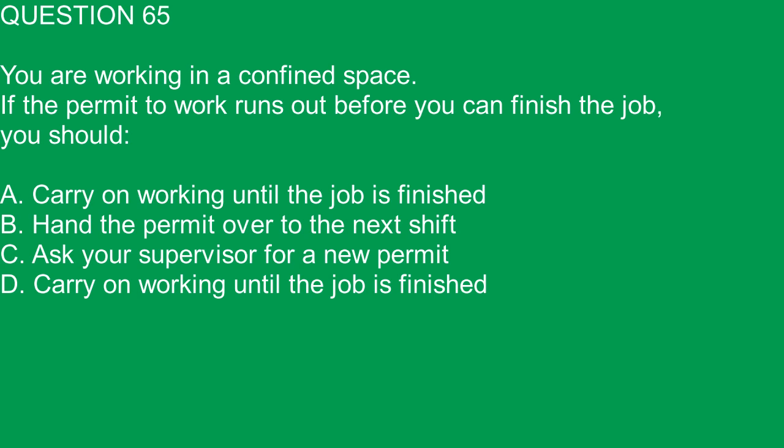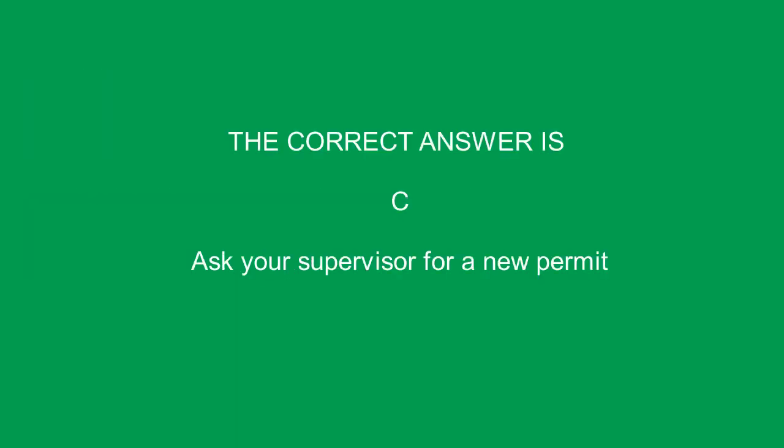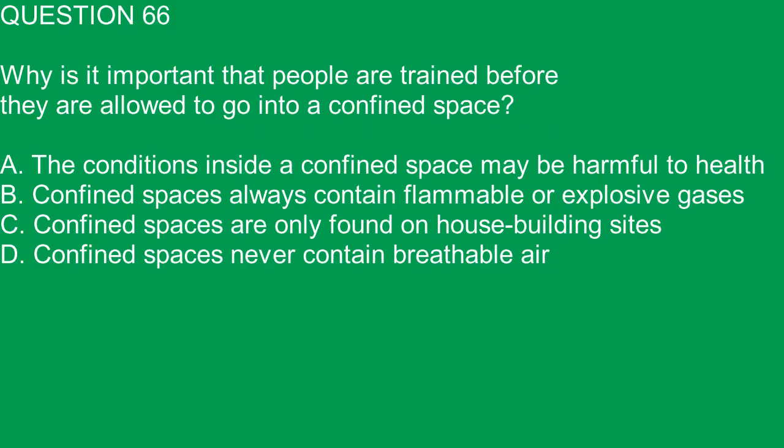Question 65. You are working in a confined space. If the permit to work runs out before you can finish the job, you should: A. Carry on working until the job is finished. B. Hand the permit over to the next shift. C. Ask your supervisor for a new permit. D. Carry on working until the job is finished. The correct answer is C. Ask your supervisor for a new permit.